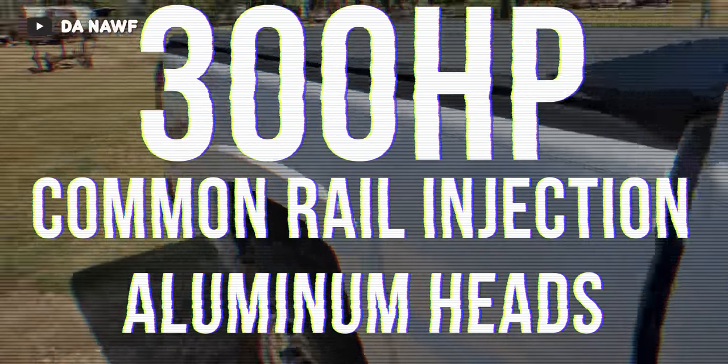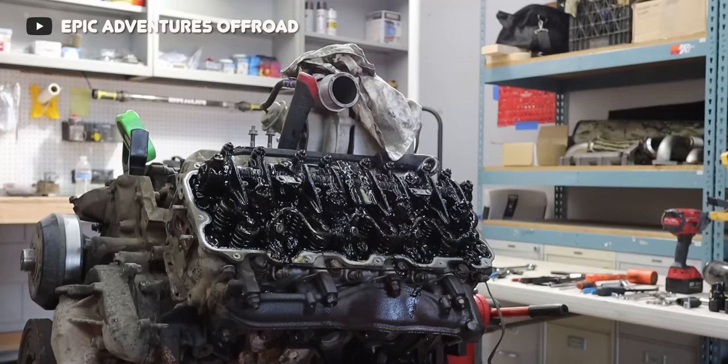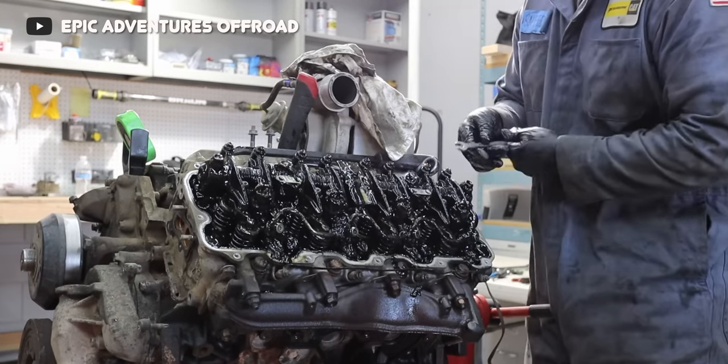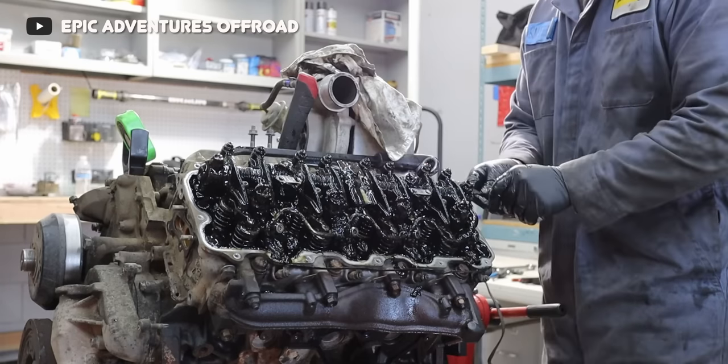The LB7 engine had a relatively short life from 2001 to 2004, which was followed by the LLY Duramax and then the LBZ Duramax. This new generation of GM trucks had a ton of things we had never seen in this segment. As if the new Duramax diesel with class-leading horsepower and torque wasn't enough, GM then took it even further by putting an insanely tough, strong, and reliable transmission behind it — the Allison 1000.